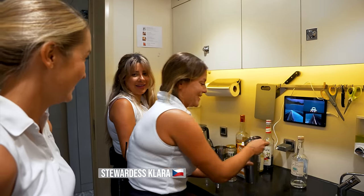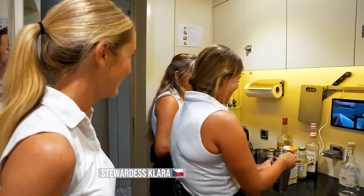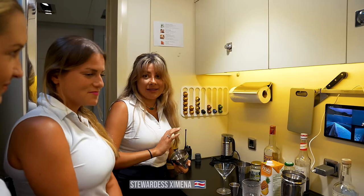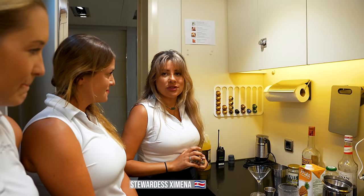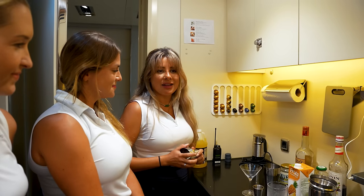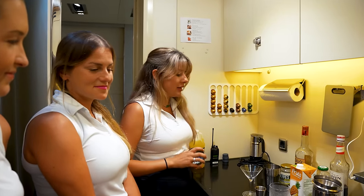All the guests are off the boat right now, so since we know what they like and don't like, I wanted to get the girls to practice some drinks — just in case one of them is up here alone, so they know how to make the drinks the guests like.